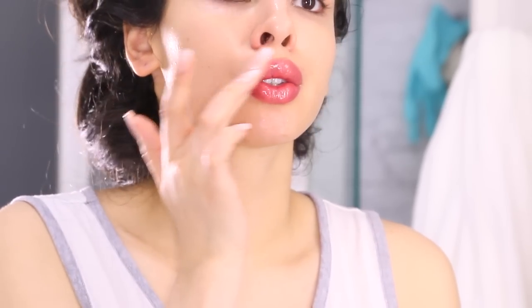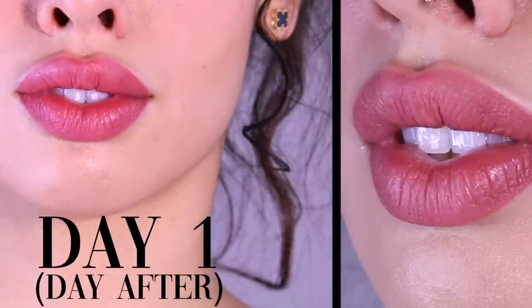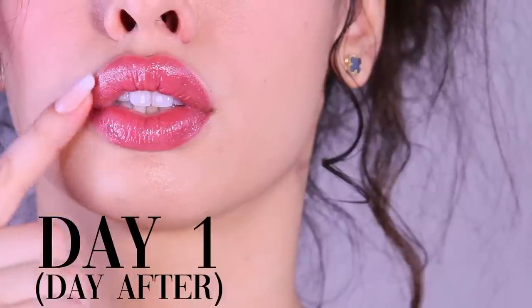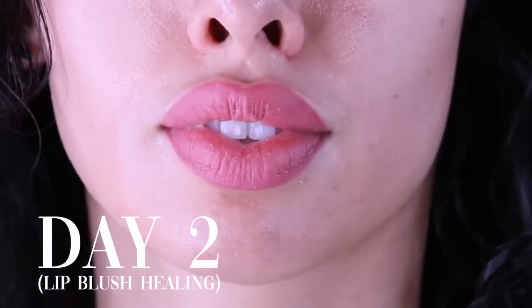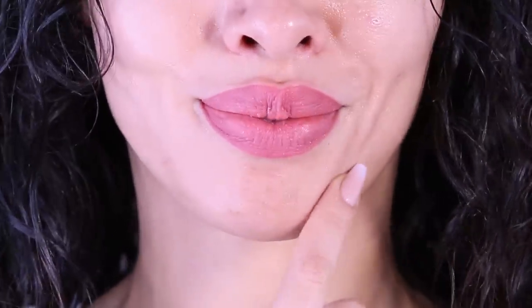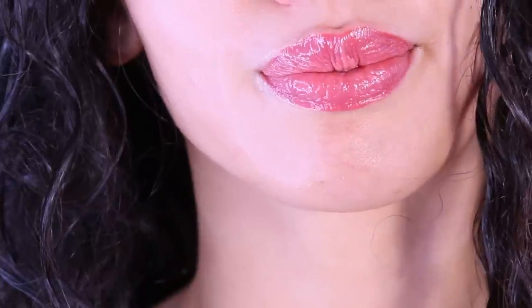When you come home from treatment, what you're seeing is not a reflection of how it's going to look once healed. It's your job afterward to take care of the results so they blossom into the most beautiful result possible — be careful brushing your teeth, blot off excess water, and most importantly keep the ointment your provider gives you over your lips for seven days. Day one, they don't look good — you might look in the mirror and say 'what did I just do?' Day two, it'll look like a very bad lip liner tattoo, because the peeling phase is starting. You can use Aquaphor, or most artists will give you a kit to bring home and keep on your lips constantly.